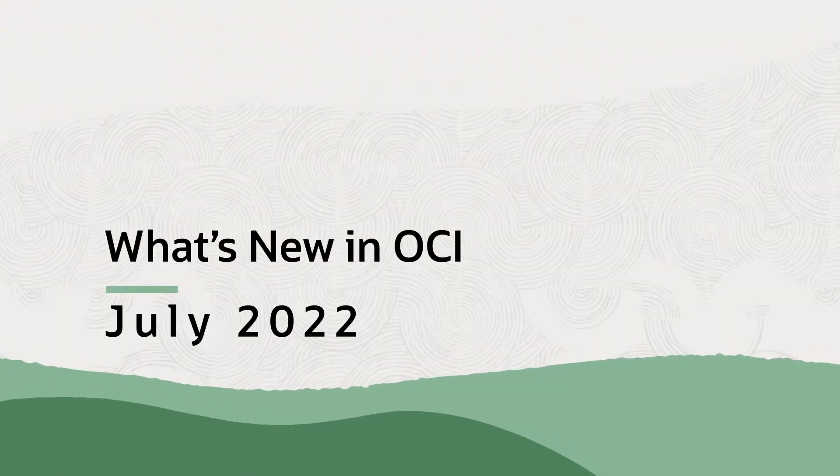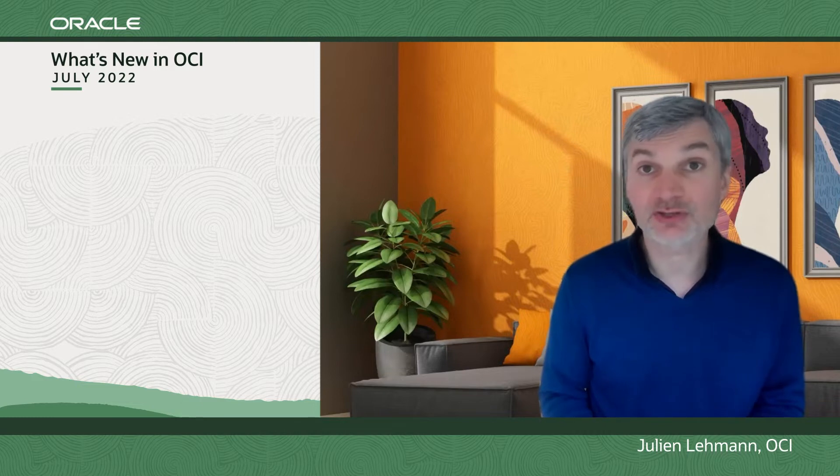Hi and welcome to this session of What's New on OCI, a session dedicated to help you learn quickly the latest news in Oracle Cloud Infrastructure.